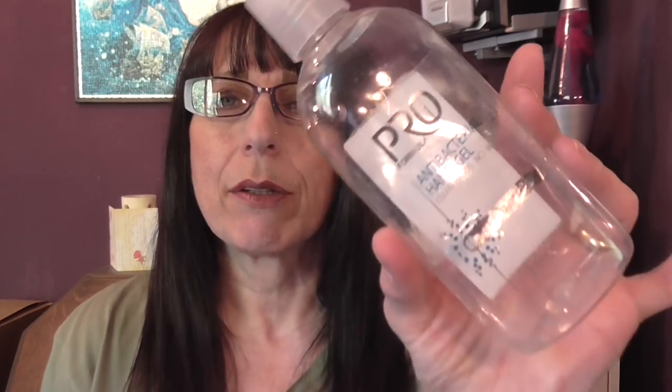We've got a pro formula antibacterial hand gel from Tesco's — no scent, just that really strong smell that they have. I've got an itchy head, I've just been to the hairdresser and it always makes me itch, sorry about that.